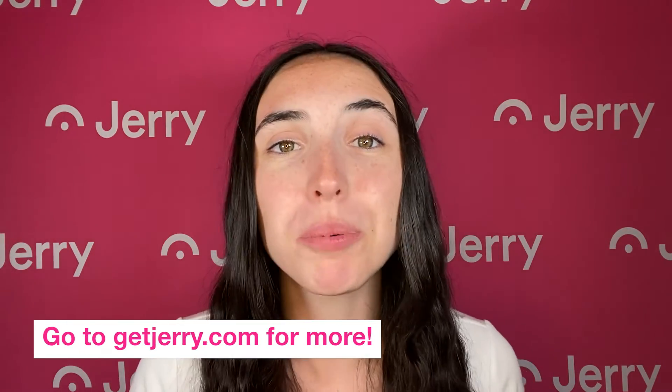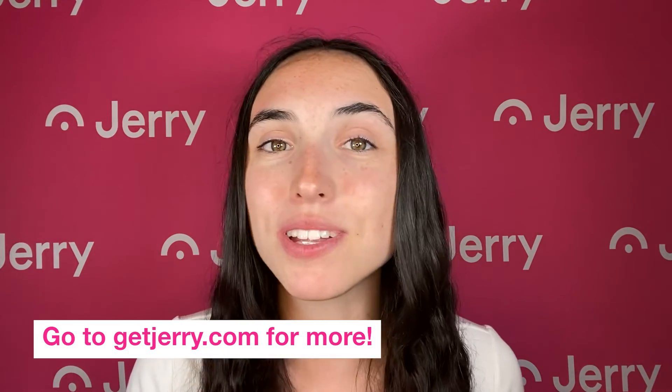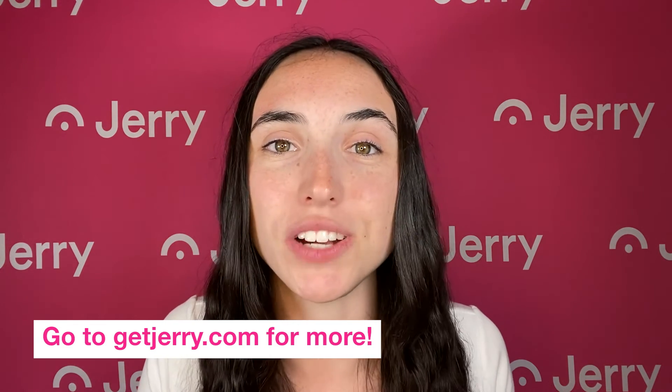For more information about pre-owned cars and to find the best insurance policy for yours, download the Jerry app or go to GetJerry.com.